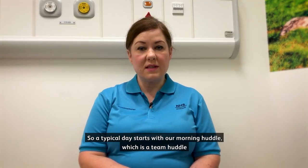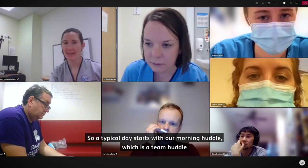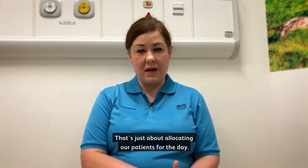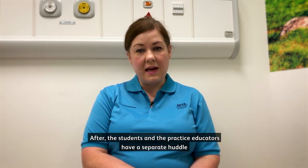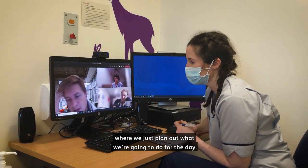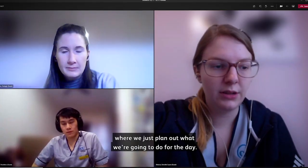A typical day starts with our morning huddle, which is a team huddle with the physiotherapy team, and the students join that huddle — that's just about allocating our patients for the day. After that, the students and the practice educators have a separate huddle where we plan out what we're going to do for the day.